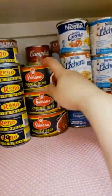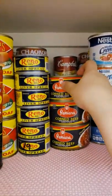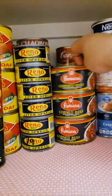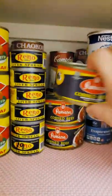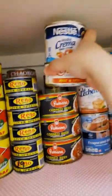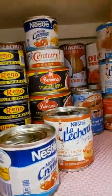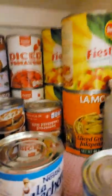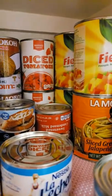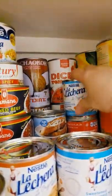I have corned beef — it was on sale, three for ten dollars, so I bought three yesterday. Russle loves corned beef. I have pork and beans there too. I have Nestle cream — I always have it because I use it on spaghetti and lasagna. And then I have diced tomatoes and more fruit salad, just in case.